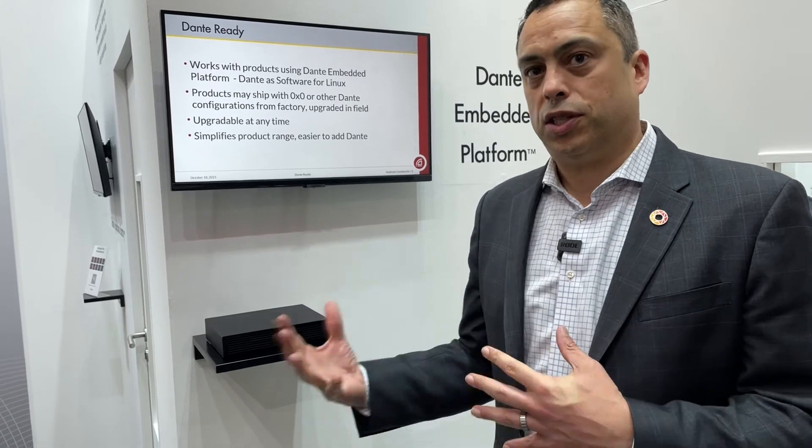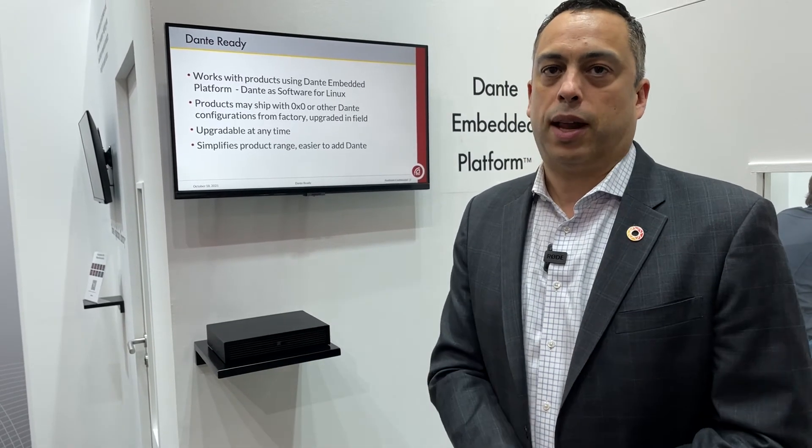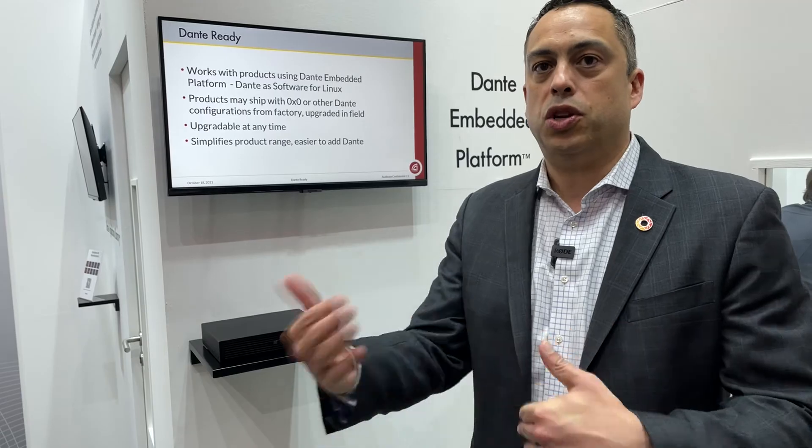Because it's Dante Ready, anyone who's buying that product has that capability when they do want to access it.